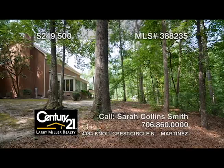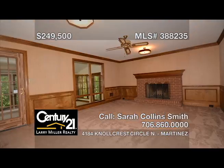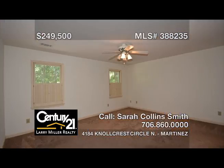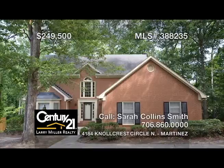Welcome home. This well-kept gem in a sought-after Columbia County neighborhood offers 2,852 square feet of living space with four bedrooms, two and a half baths, hardwood floors, a two-car side-load garage, newer appliances in the spacious kitchen, a ton of storage with an abundance of closet space, a gorgeous view of your fully wooded lot from the sunroom, and fully floored attic space over the garage.